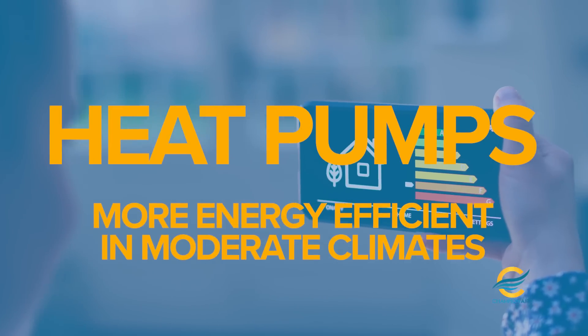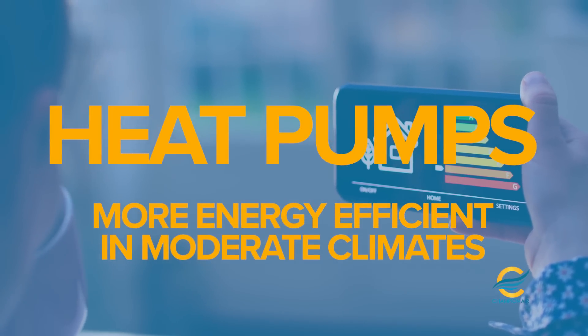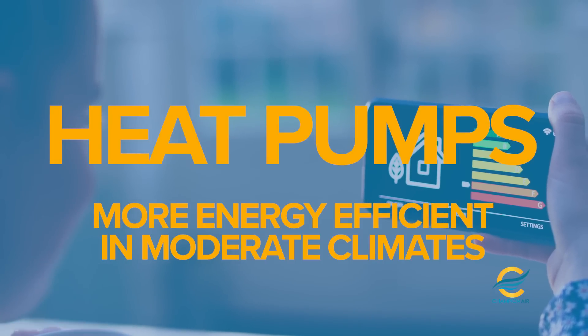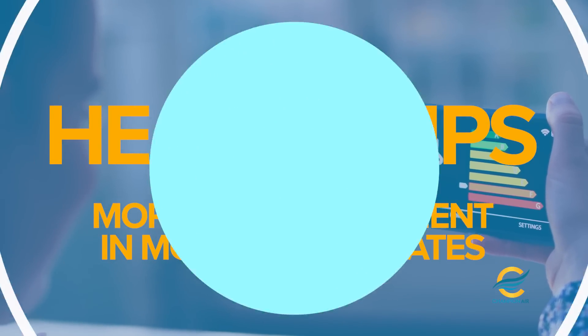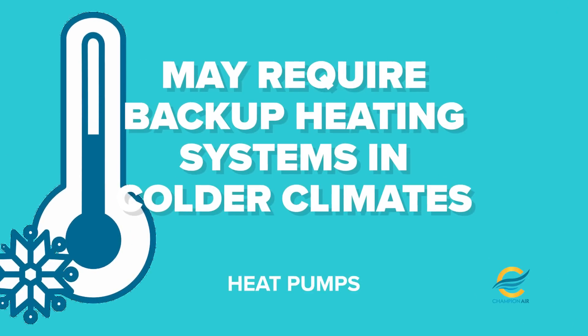Heat pumps are also more energy efficient than air conditioners in moderate climates. They can use less energy to provide heating than a traditional furnace. In colder climates, however, a heat pump may not be as efficient, and it may require backup heating systems to operate during extremely cold temperatures.